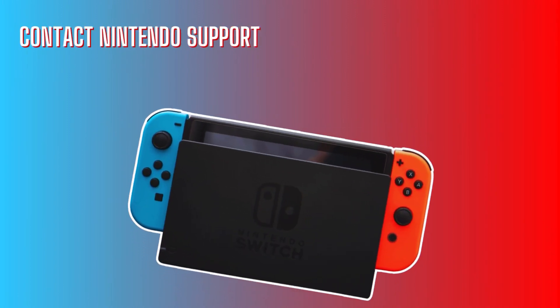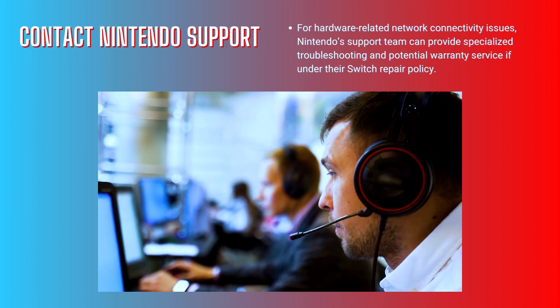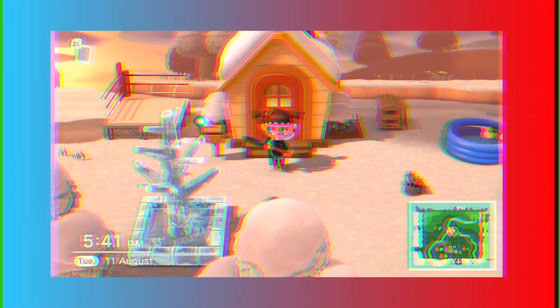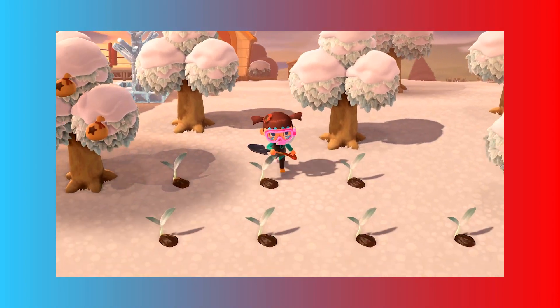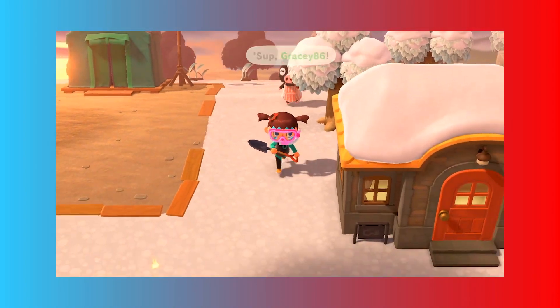Contact Nintendo support. For hardware-related network connectivity issues, the Nintendo support team can provide specialized troubleshooting and potential warranty service if under their Switch repair policy. With docked mode presenting extra barriers to connectivity, trying router adjustments along with software resets at the console itself should get your Switch back online.